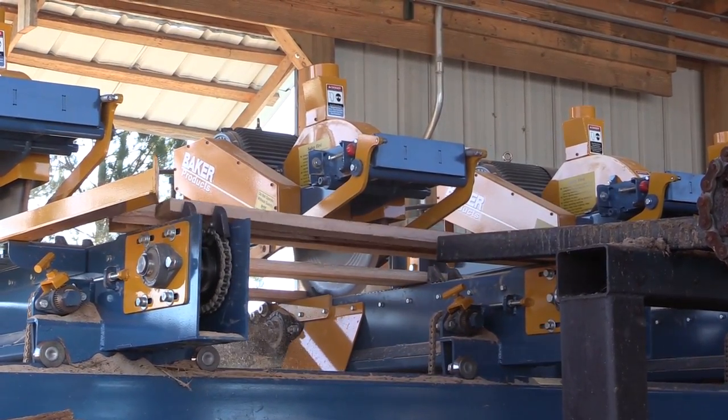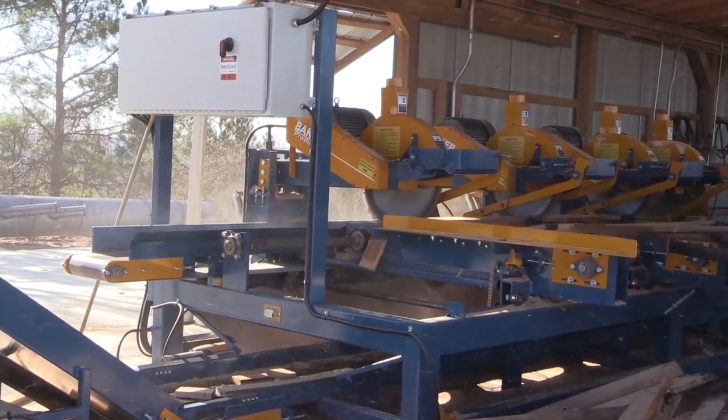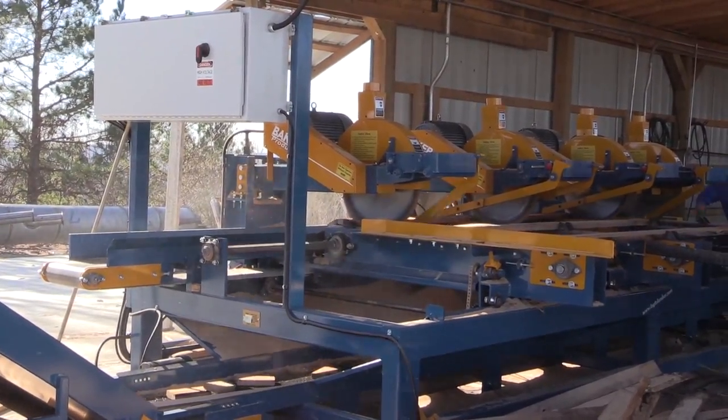These blades are powered by a standard 7.5 horsepower motor, or a 10 horsepower optional motor for the larger blades.